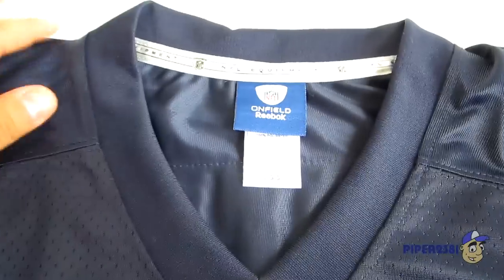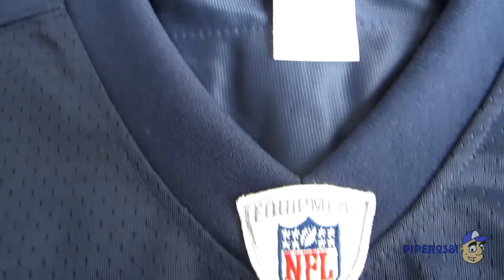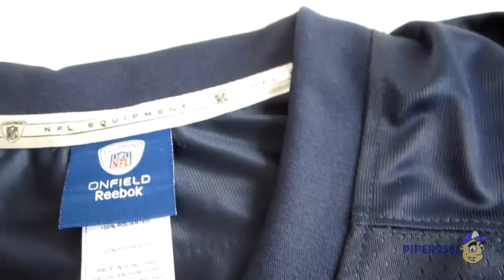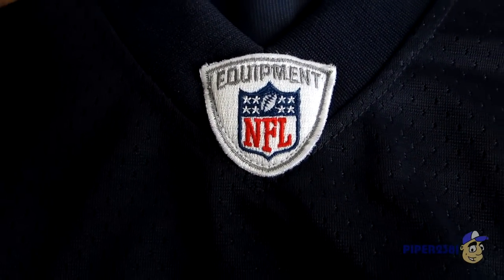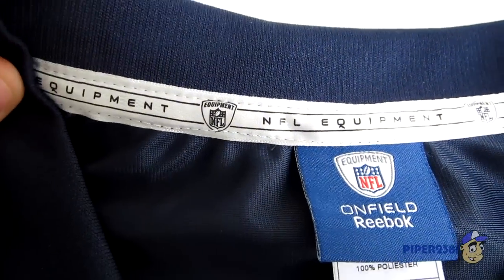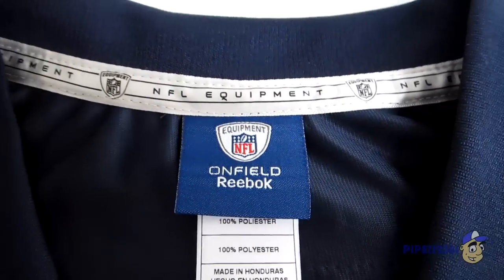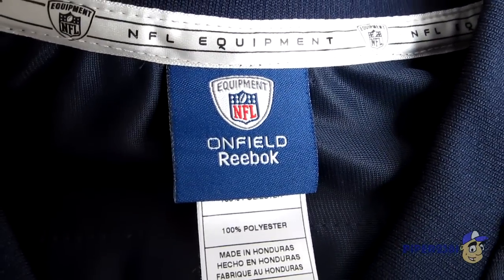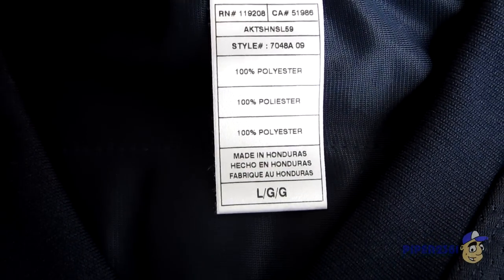Let me show you what the jersey looks like from the top. This is a V-neck collar. At the bottom you have this NFL equipment patch, which is stitched on. On the inside you have this NFL equipment piece, which is in silver and black. Then a blue tag which says on-field Reebok. This jersey is 100% polyester and it was made in Honduras.